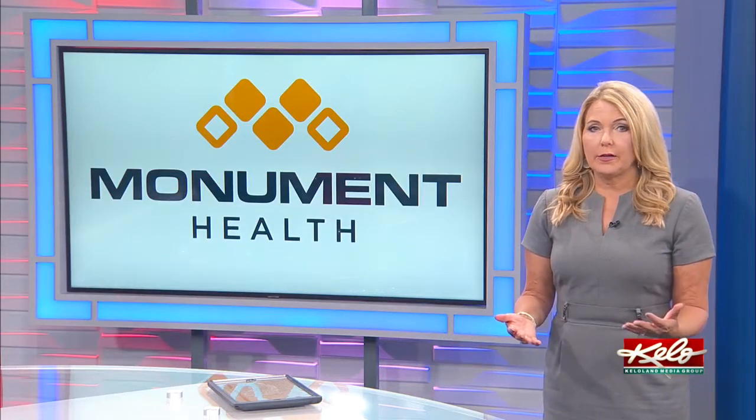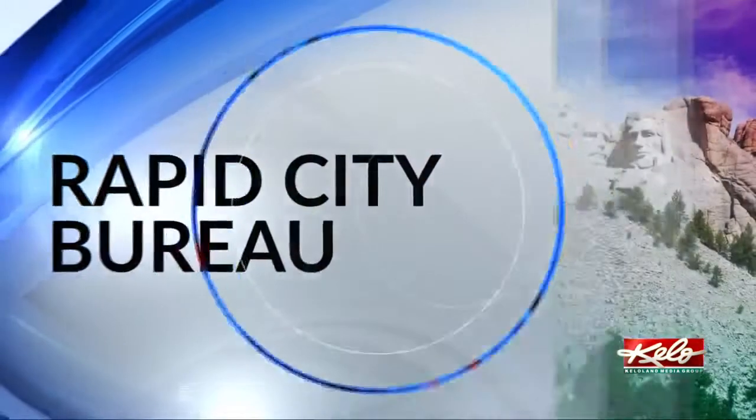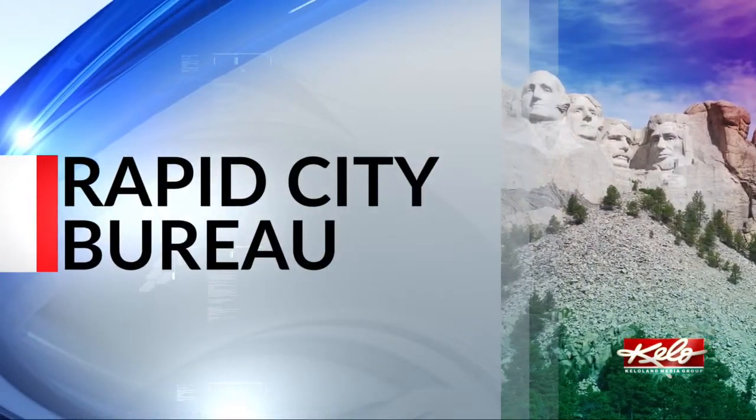Monument Health's most extensive construction project is just about finished tonight. KELOLAND's Sidney Thorson gives you a first look inside the new building.